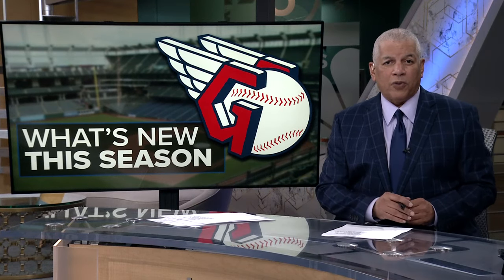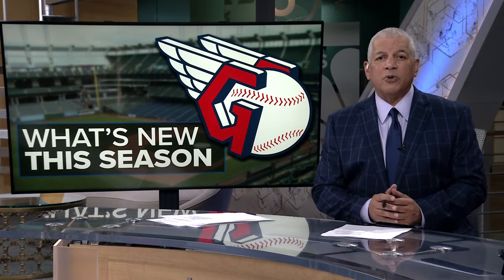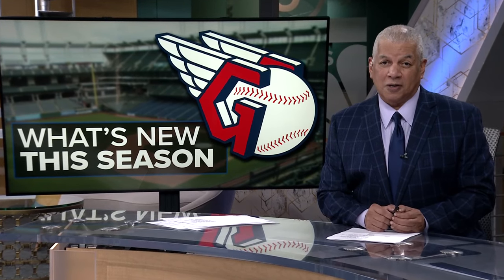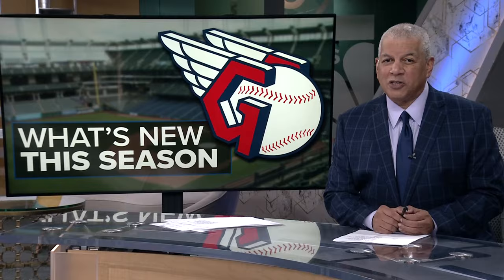With four days to go before the Guardians' home opener, we've got some news today of some changes this year at Progressive Field. Those changes affect everything from food to flowers. Photojournalist Carl Bachtel has that story.